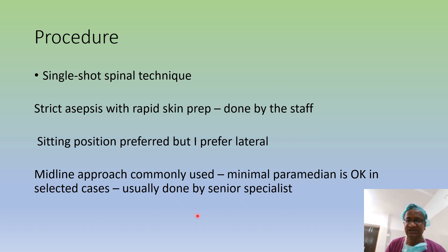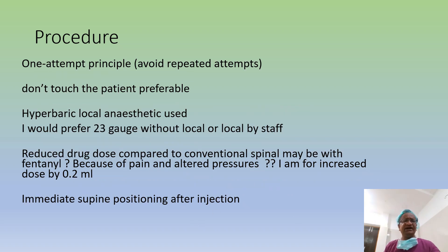A midline approach is commonly used. Minimal skin preparation is okay in selected cases. Rapid sequence spinal anesthesia is done usually by a senior specialist. One-attempt principle — avoid repeated attempts, don't touch the patient more than necessary. Use hyperbaric local anesthetic. I prefer a 23-gauge needle without local infiltration, because we don't want delays. Injection should be fast. We are more worried about the baby and the mother rather than so-called PDPH. With 23-gauge the failure rate is very less.